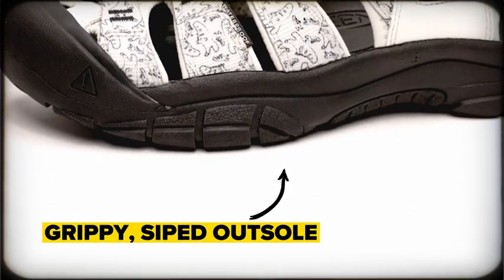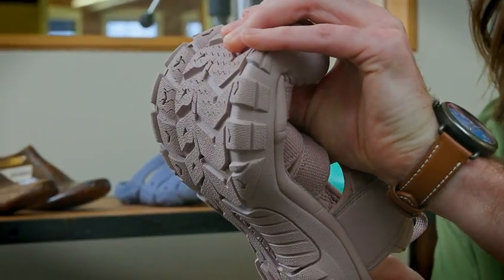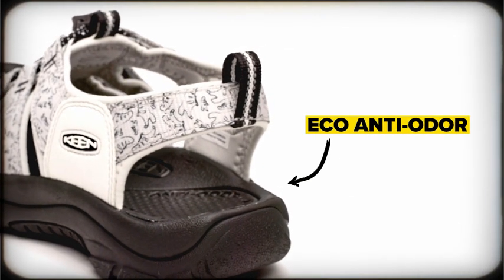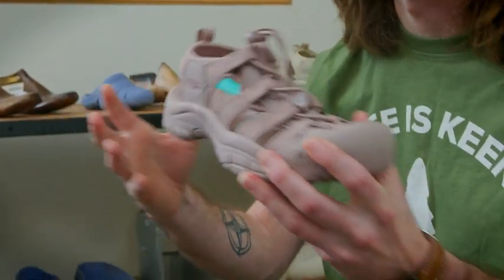A really nice deep lug sole pattern gives you great traction on the trail, and the razor-siped outsole prevents you from slipping and sliding on any wet surfaces. The anti-odor compound is actually mixed into the footbed of the sandal, which really prevents any kind of buildup of bacteria.